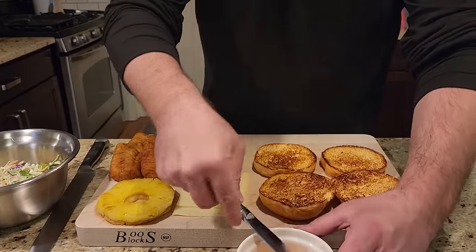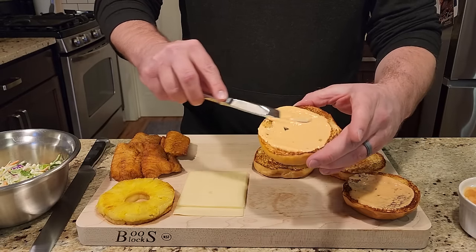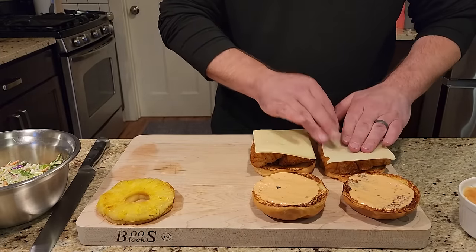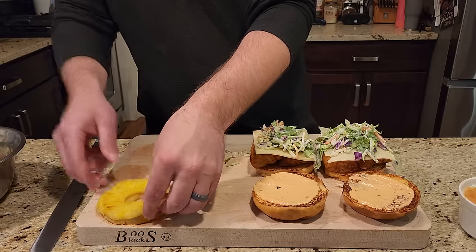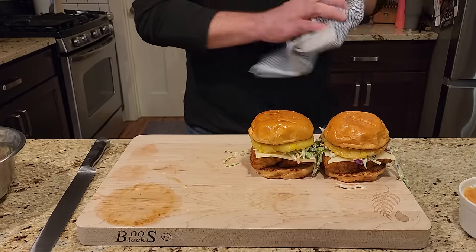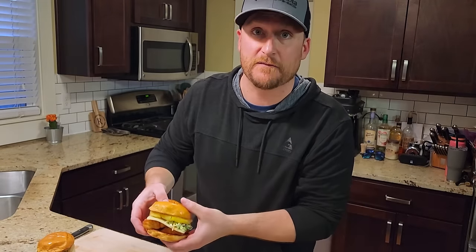This looks fantastic — we got the toasted brioche buns, the Swiss cheese, the Thousand Island, the grilled pineapple, the coleslaw, and the pièce de résistance: the fried walleye fillets. Let's assemble this and eat up! Let's get some Thousand Island on the buns — two walleye per sandwich — cheese, some slaw, and grilled warm pineapple. I don't know if you guys have had hot pineapple, but it is one of my new favorite things. Look at that beautiful walleye Reuben — this thing looks and smells fantastic!